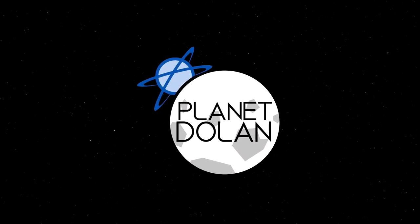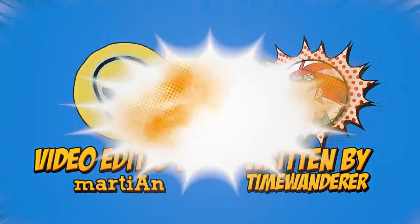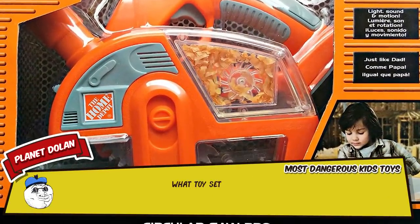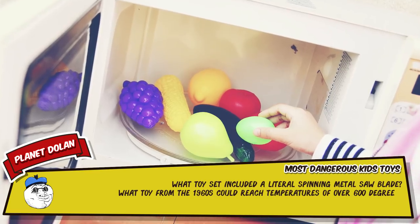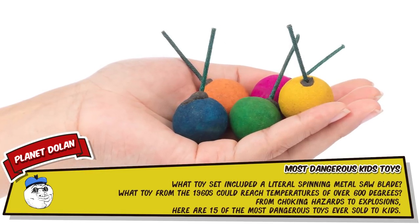Planet Dolan. What toy set included a literal spinning metal saw blade? What toy from the 1960s could reach temperatures of over 600 degrees? From choking hazards to explosions, here are 15 of the most dangerous toys ever sold to kids.